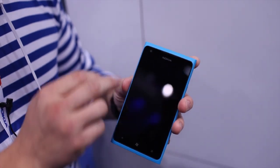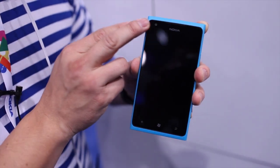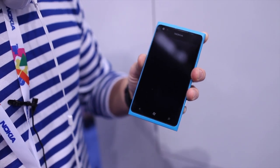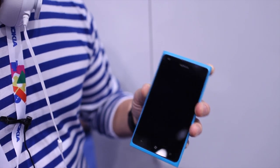On the front there's a one megapixel front-facing camera. This also has a wide aperture of f/2.4, also good for low light images, and it's perfect for video calls.